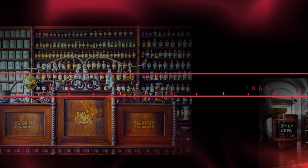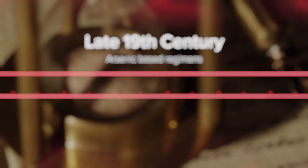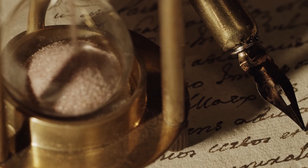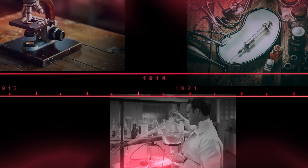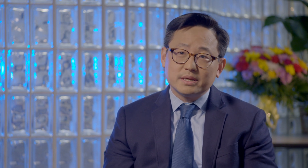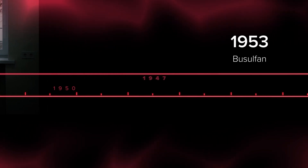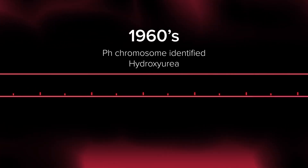The first attempts at treating CML included compounds that contained arsenic, back in the late 19th century. Arsenic wasn't very effective and it was also very toxic, so it was quickly abandoned as a therapy for CML. In the early 20th century, with the advent of ionizing radiation as a therapeutic option, that was used to shrink spleens for patients who had very large and uncomfortable spleens. In the mid-20th century, we began to use chemotherapy drugs, medications such as busulfan and later on hydroxyurea. These drugs could lower the white count in patients with CML, but they didn't substantially change the course of the leukemia.